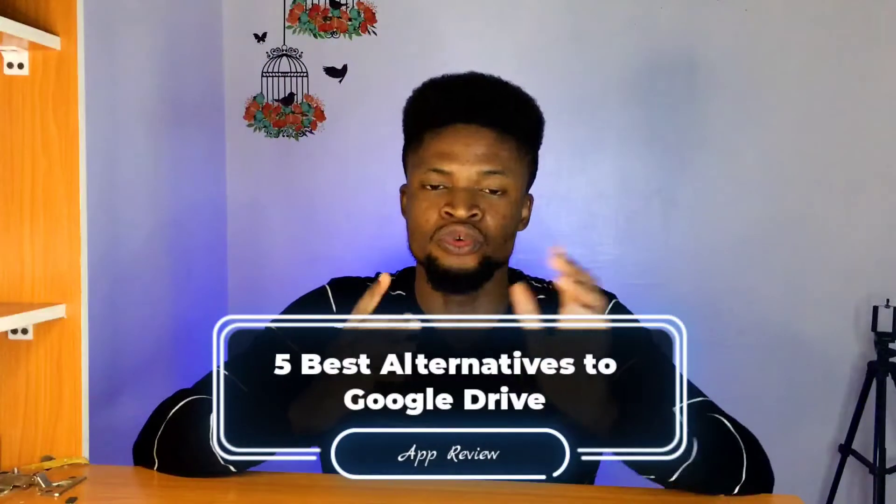Google Drive happens to be one of the most famous, most popular and most used cloud storage platforms. But most of you watching this video are already aware that there are several other cloud storage platforms you can switch to or use instead of Google Drive. I'm going to tell you why you might want to switch your cloud storage from Google Drive to any of these five awesome alternatives.